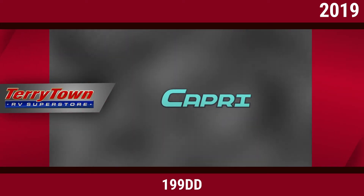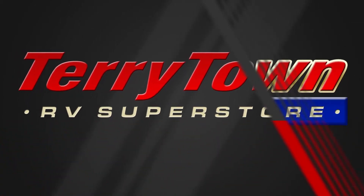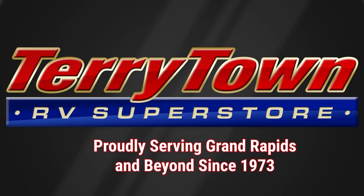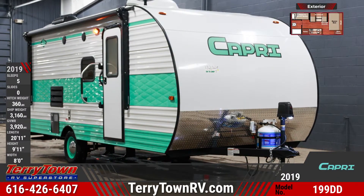Adventure abounds when you hit the road with the 2019 Gulfstream Capri 199DD Travel Trailer. This 20 foot 11 inch long travel trailer sleeps 5 and the exterior is built of fiberglass for ease of care, durability and style.